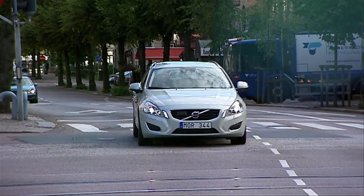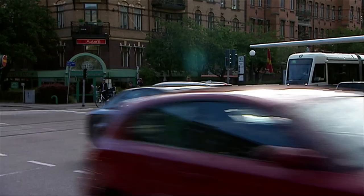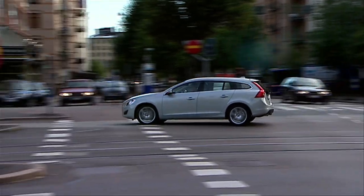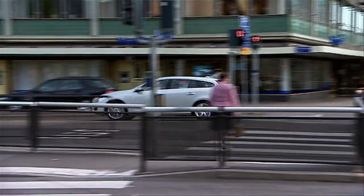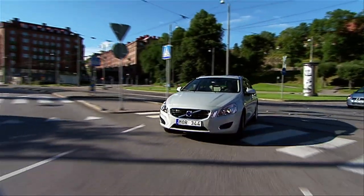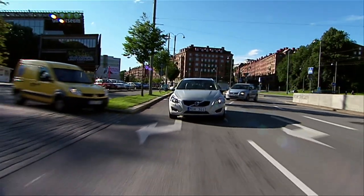Statistics show that more than 20% of all traffic fatalities occur at intersections. Most of them are the result of human inattentiveness or mistakes from drivers running red lights. To help people and make traffic safer, Volvo Car Corporation is developing various safety technologies, for example driver support at intersections.